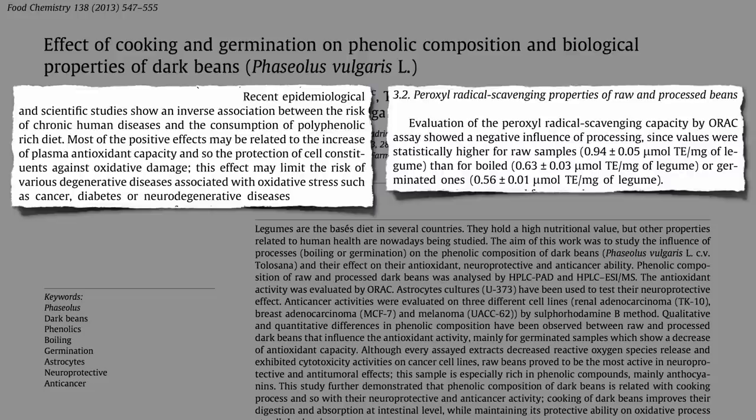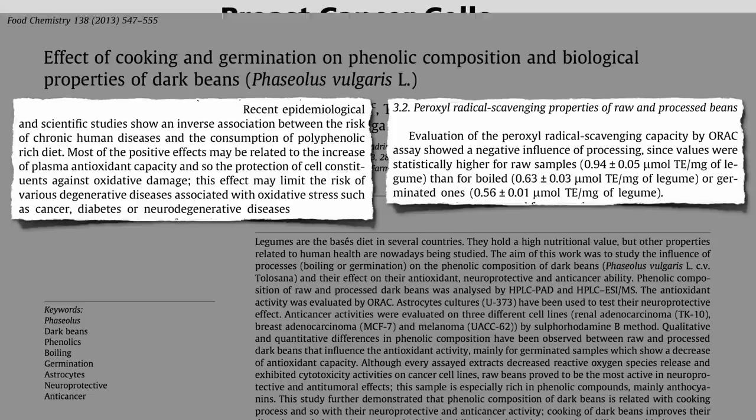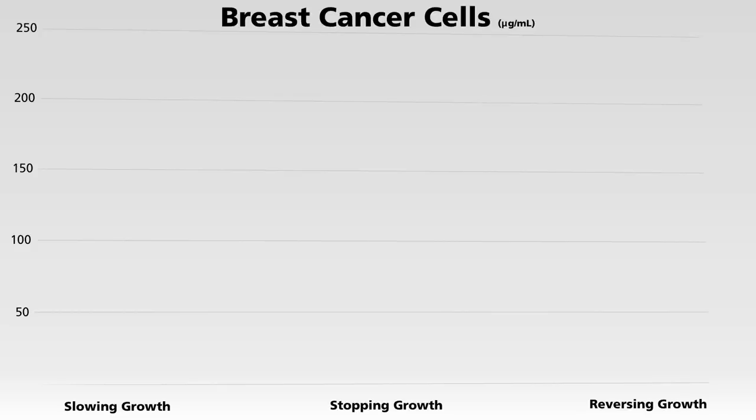But ideally we actually measure physiological effects — like what about boiled versus sprouted against cancer cells? And that's just what they did. This is the concentration of raw bean extract needed to cut the breast cancer growth rate in half in a petri dish. Boiled beans do about 40 times better — same cancer growth inhibition at just a fraction of the concentration. And sprouted beans do about the same.